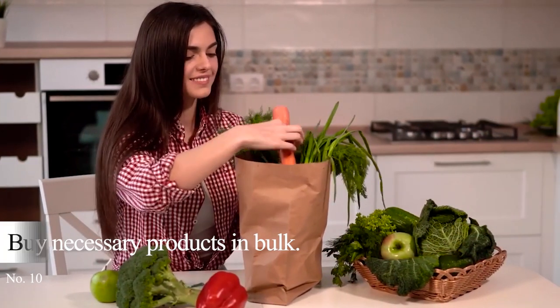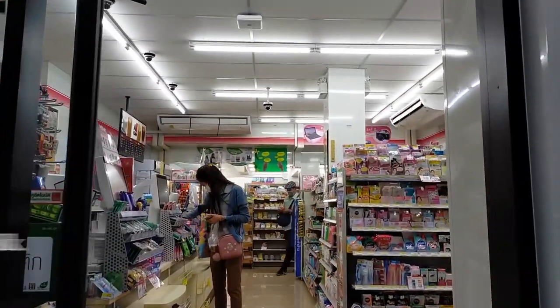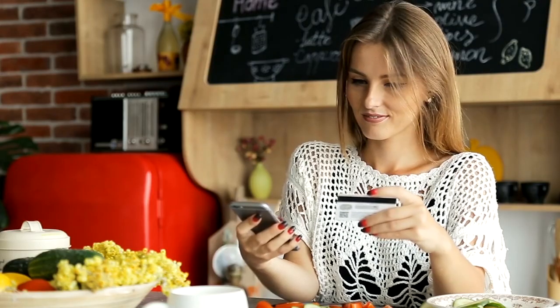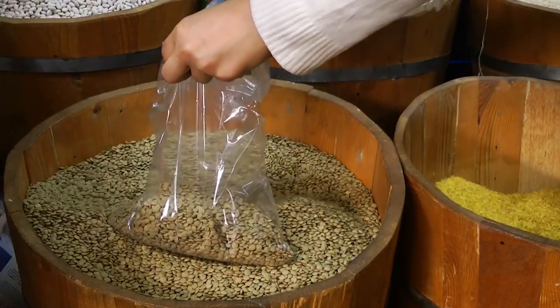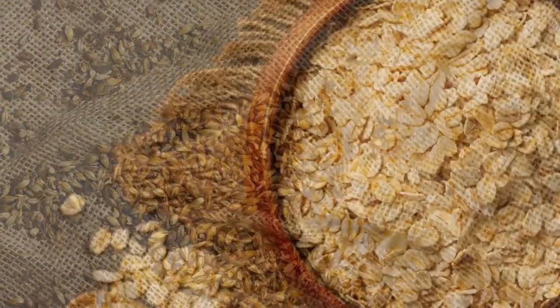Tip 10: Buy necessary products in bulk. You can see many promo products when you enter a supermarket, and there are also some cheaper items with good qualities you can choose. But before buying anything else, stick to your grocery list. And if some items you need are on sale, buy them in bulk. Choose the ones you can store for a long time, such as beans and nuts. Some other products you can buy in bulk are grains like barley and oats.